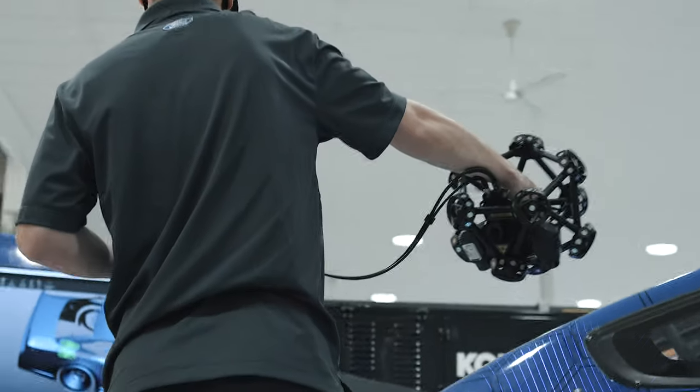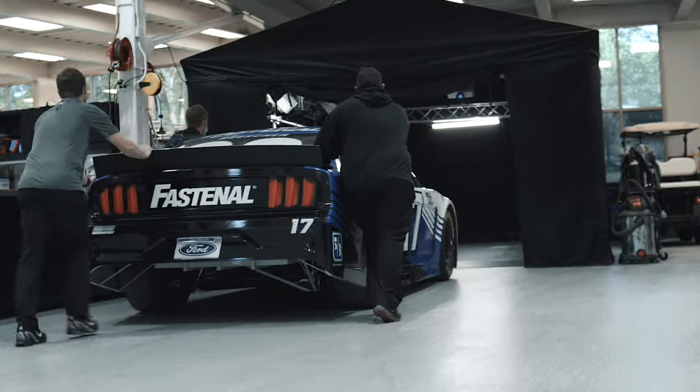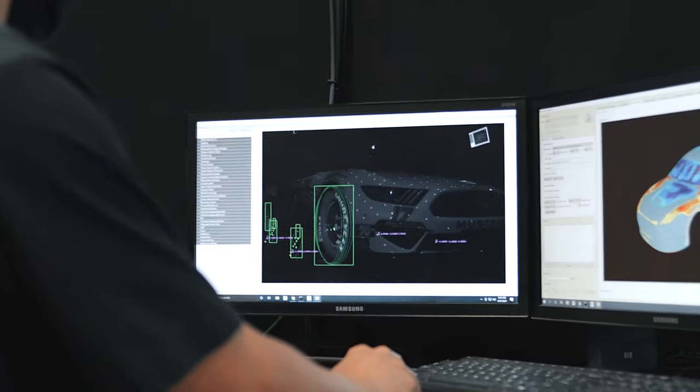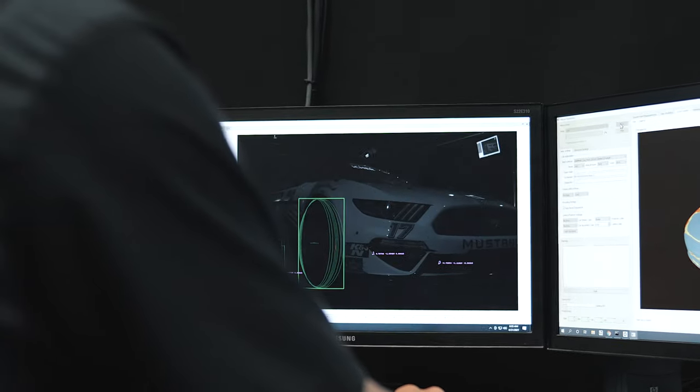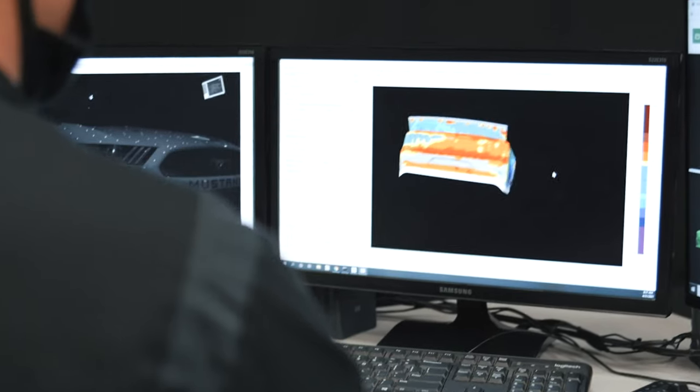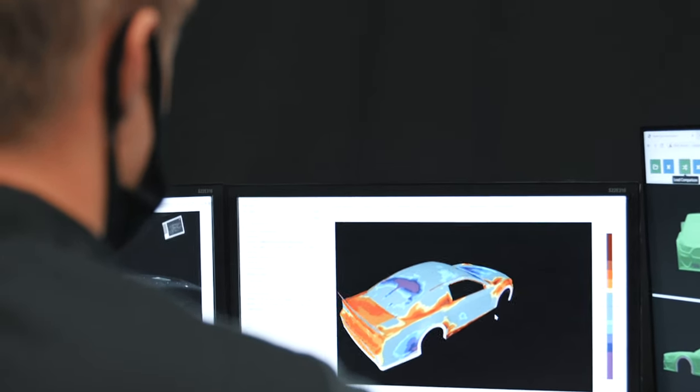We measure every part that comes in and out of the building. You roll a car in there, put coordinate targets on it, and it goes off coordinates that you input into the Hawkeye app. Projectors throw a series of patterns and the cameras capture that and produce the car image. It produces a picture off CAD and shows you how far you are to the NASCAR specs.